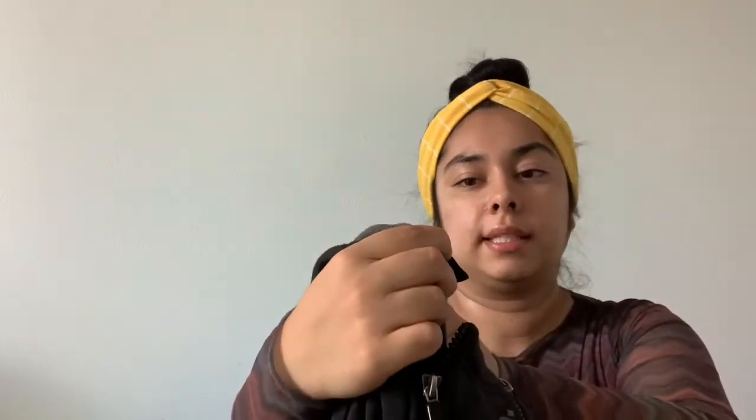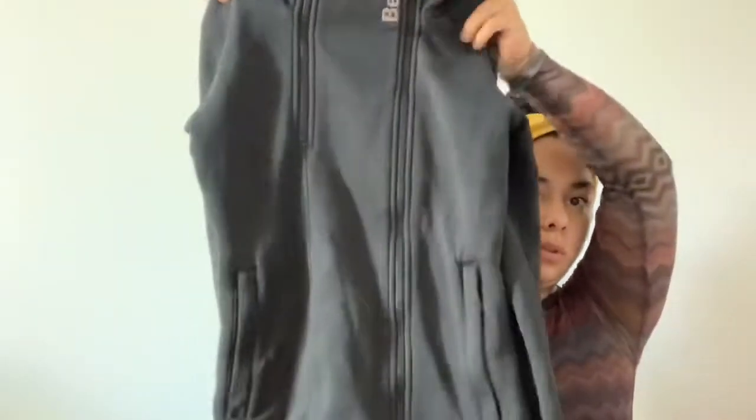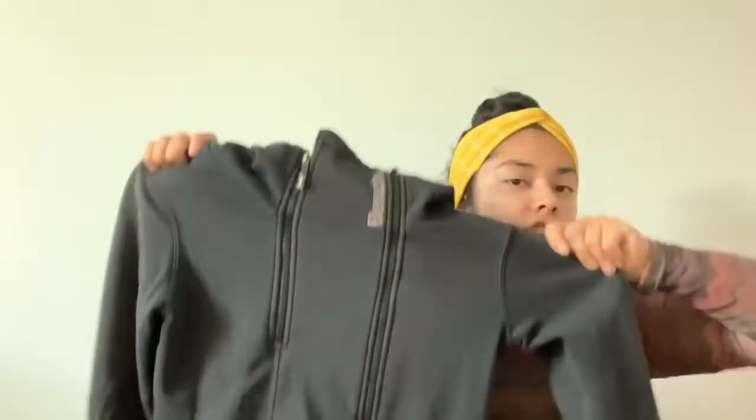This was a new brand I've never found before — it's called Bench. It's a size medium and it's like a really cool zip-up jacket hoodie. I think it should do well.